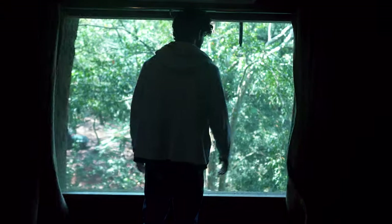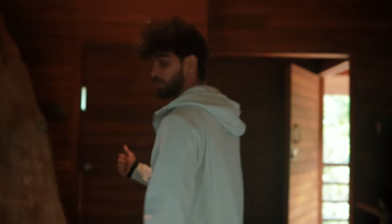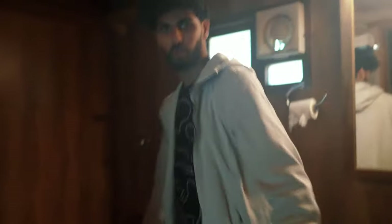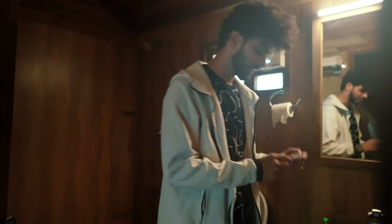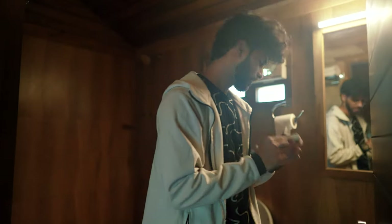This is the view from the window — that's the Kali River. And this is the washroom, not bad, decent enough. I like the detailing over here — Hornbill River Resort, the packaging is good.